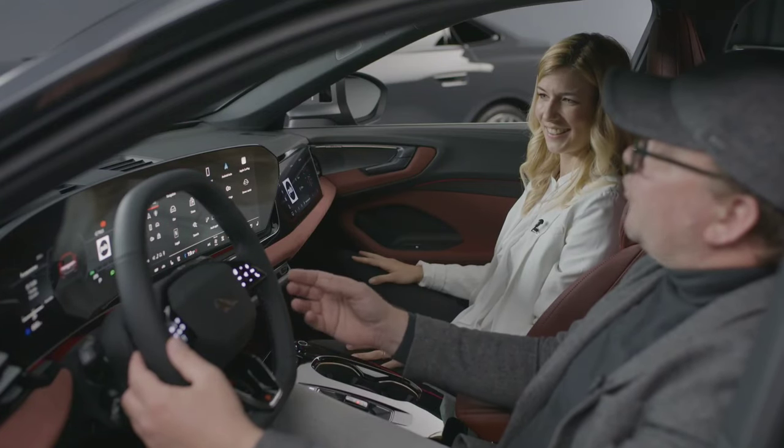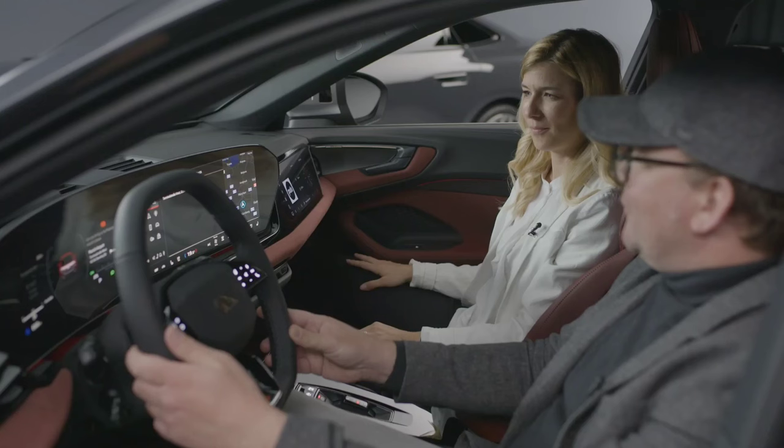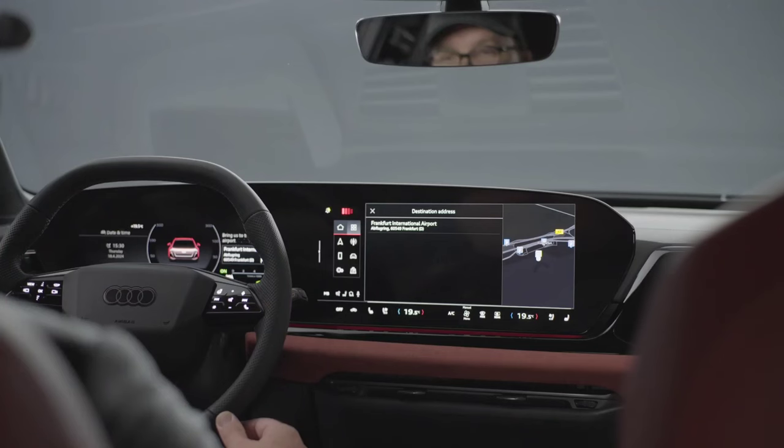Hey Audi, bring us to the Frankfurt airport. Frankfurt International Airport in Frankfurt — I'll start route guidance.